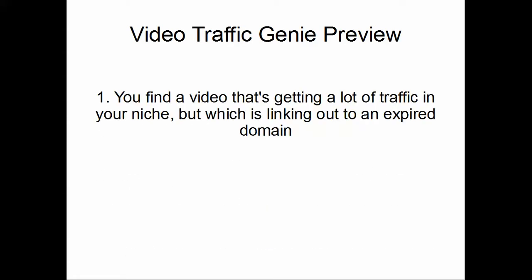You're on YouTube — this is not your video, it's somebody else's video. It's getting a lot of traffic but it's linking out to an expired domain. There are tons of YouTube videos like that — millions, actually. I'm sure you've had the experience of looking at a video, clicking on a link, and it's just not there.